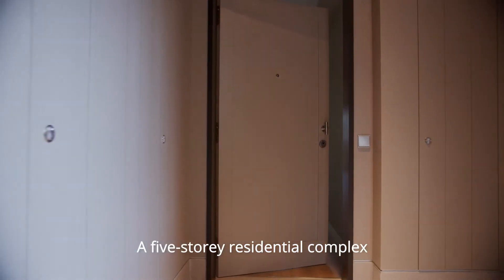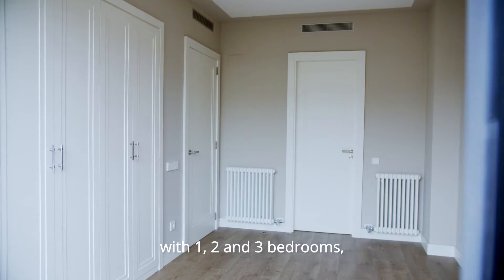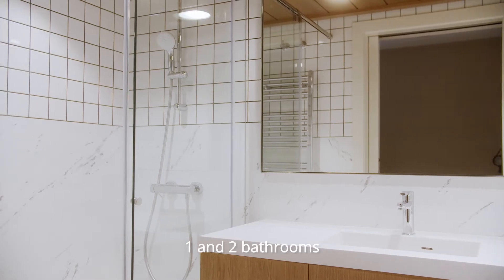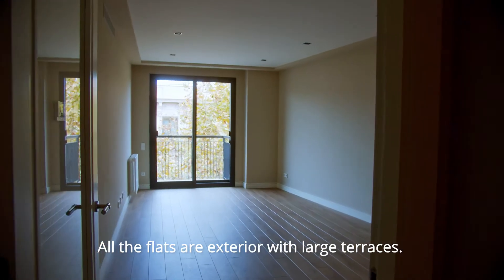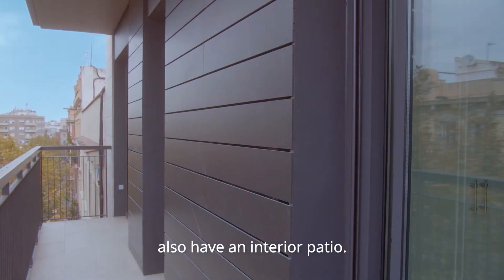A five-story residential complex with three properties per landing, with one, two and three bedrooms, one and two bathrooms and access to a communal swimming pool with a solarium. All the flats are exterior with large terraces. The properties on the first floor also have an interior patio.